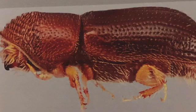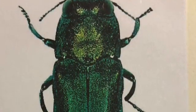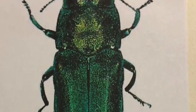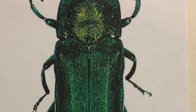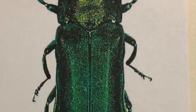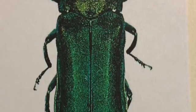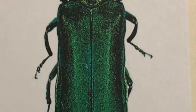It spreads a fungus called thousand canker disease that can kill an infected tree. The invasive most of us are familiar with is the emerald ash borer, or EAB. It is by far the most destructive invasive species in Wisconsin. The EAB has destroyed much of the ash population in Wisconsin. The insect is about the size of a penny and is characterized by its emerald green color. Estimates in Wisconsin include the loss of over 770 million ash trees.